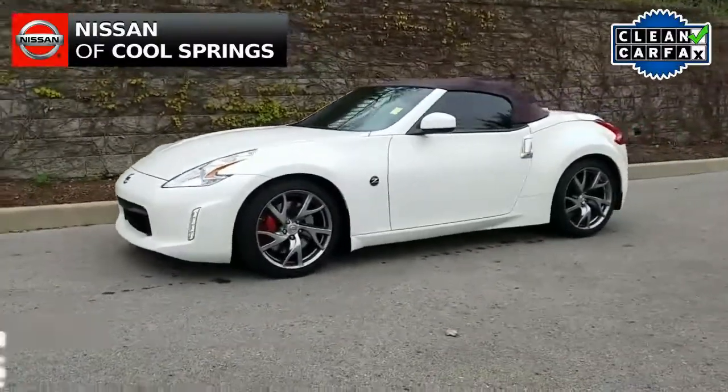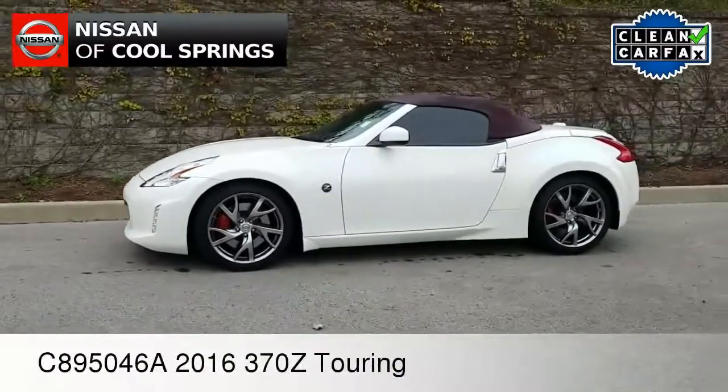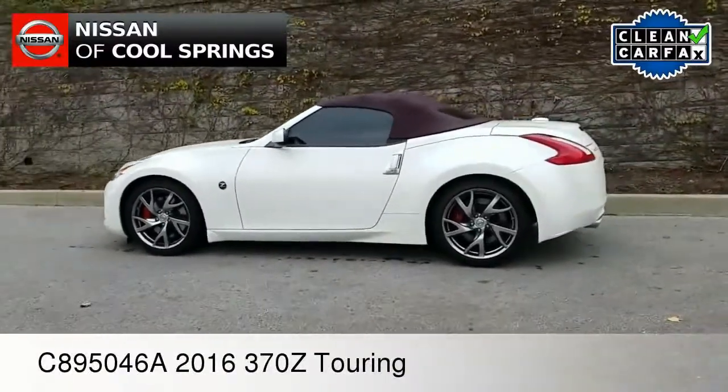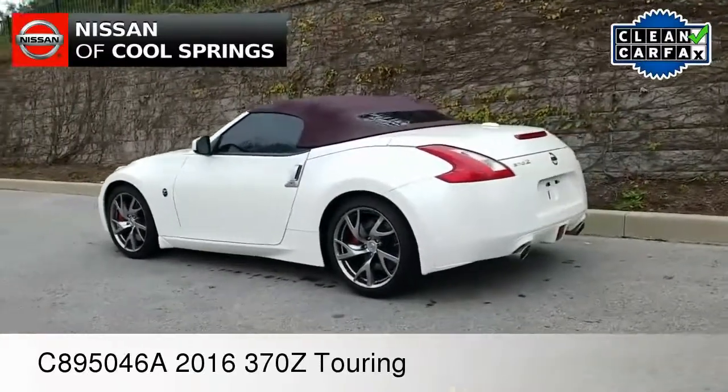Hello everyone, Paul Huber here once again for Nissan of Cool Springs. Thanks for dropping by to check out our video today. We really hope that it's helpful in the search for your next pre-owned vehicle.